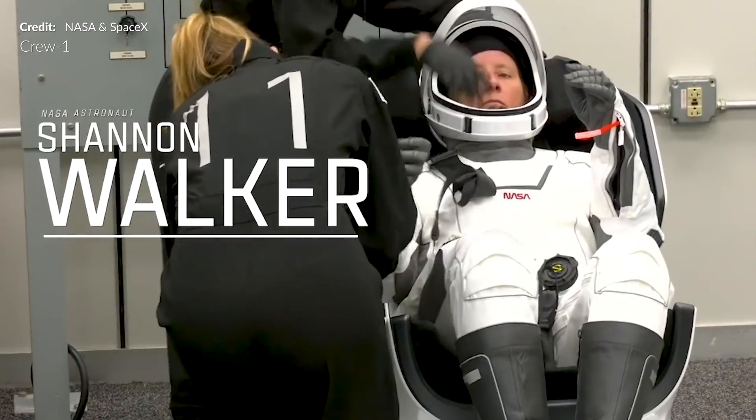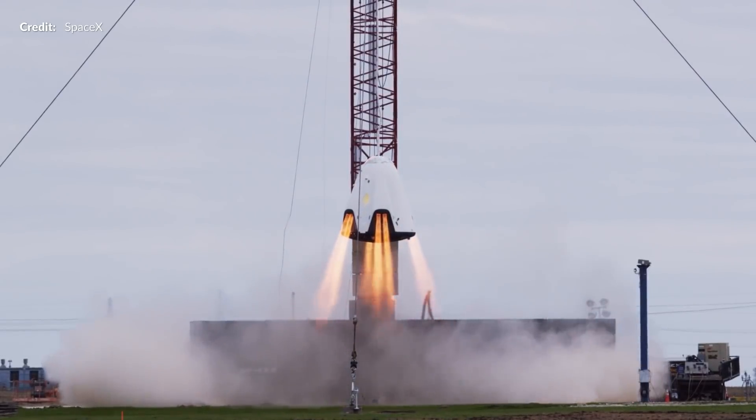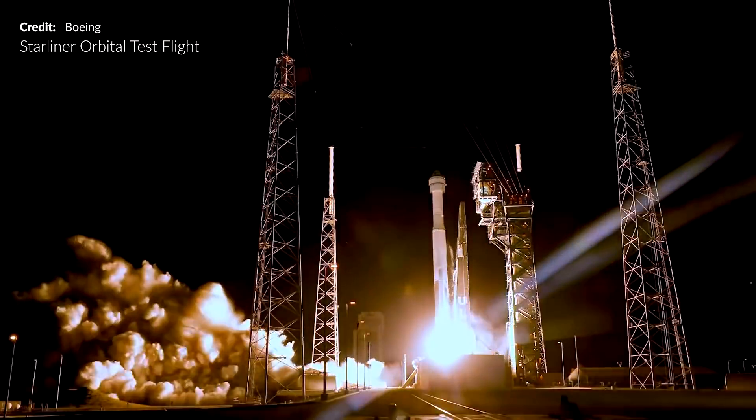Following a final weather evaluation, Resilience jettisoned its trunk, performed a 16-minute de-orbit burn, closed its nose cone, and prepared for its fiery entry into the atmosphere. The amazing Michael, Victor, Soichi, and Shannon were all strapped in for the final nail-biting plunge into the atmosphere at over 27,600 kilometers per hour. This is always an extremely stressful part of the mission — and of course the most dangerous. If any of the systems involved in the safe recovery fail, it would be a disaster. That is why there is so much testing with these vehicles to ensure any foreseeable risks are mitigated, and why there are so many delays during development of vehicles such as Crew Dragon.